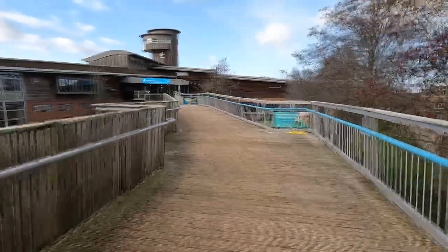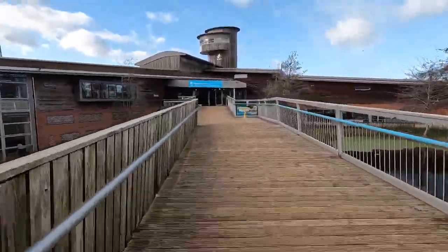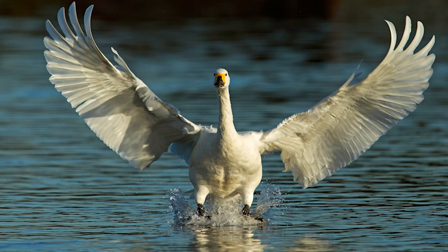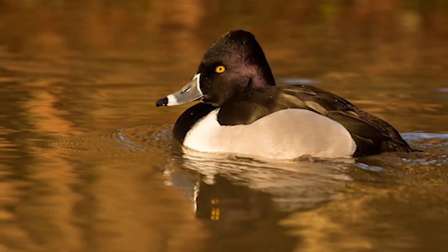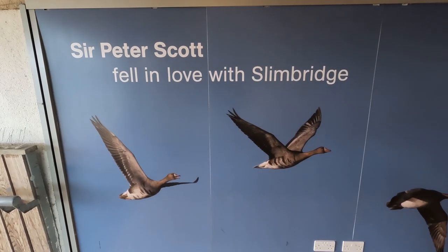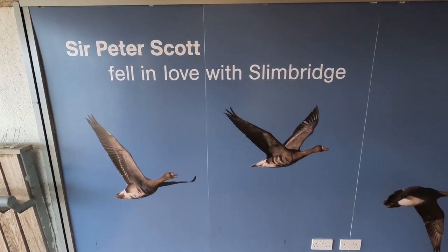Welcome to the Wildfowl and Wetland Trust at Slimbridge. It's one of my favorite places to come at any time of the year. It's a brilliant place for the photographer and the naturalist alike. It's got fantastic wild birds coming in, which is brilliant for practicing your action shots, but it's also got a brilliant captive collection - one of the largest in the world of wildfowl. Over the next 20 minutes or so I'm going to tell you all about it and show you my favorite spots.